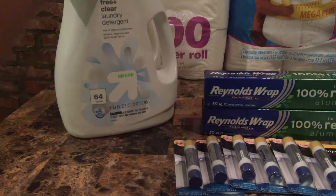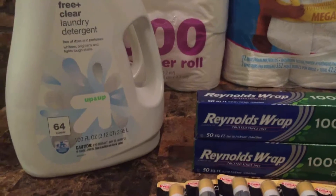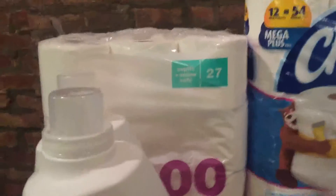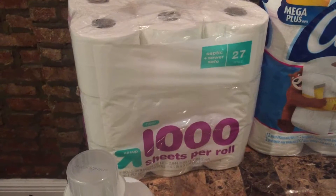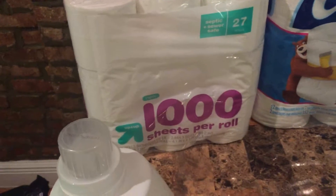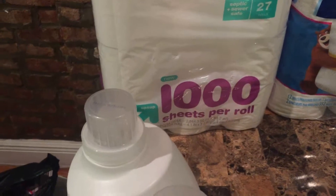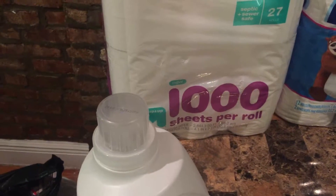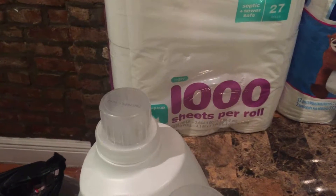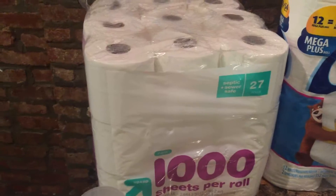I got a few of them because I needed more detergent — my boys are a little dirty, so I do a lot of laundry here. The next thing is the Up & Up toilet paper: the 1,000-sheets, 27-roll pack was on sale for $16.99, and there was a 5% off Cartwheel for Up & Up products, which dropped it down to about $16.14 — that works out to roughly 59 cents a roll, which is really good.